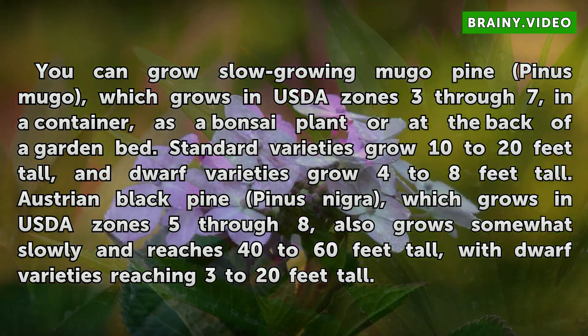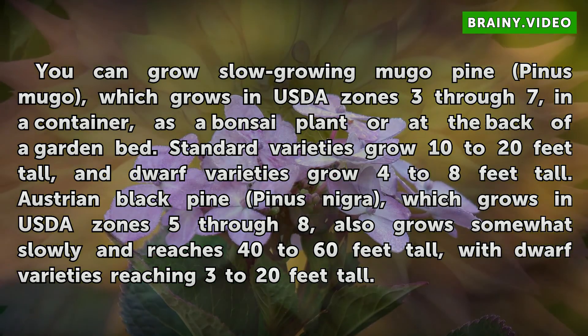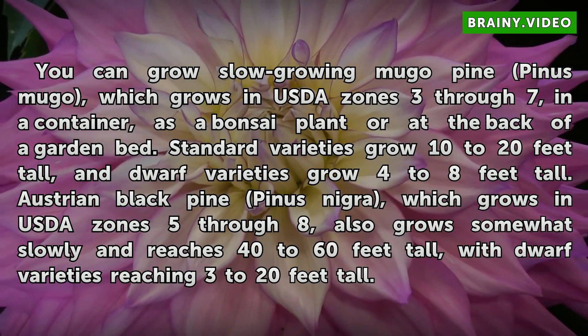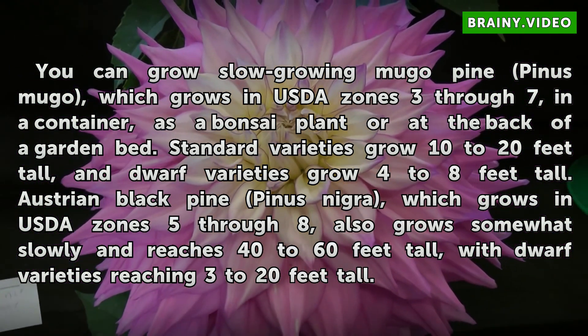Standard Mugo pine varieties grow 10 to 20 feet tall, and dwarf varieties grow 4 to 8 feet tall. Austrian black pine, Pinus nigra, which grows in USDA zones 5 through 8, also grows somewhat slowly and reaches 40 to 60 feet tall, with dwarf varieties reaching 3 to 20 feet tall.